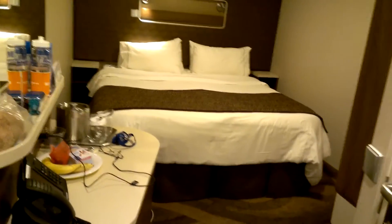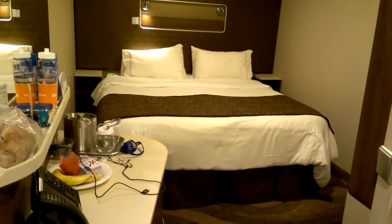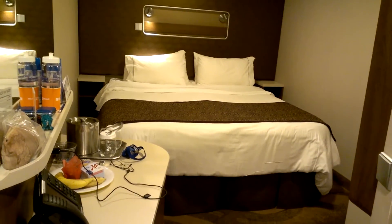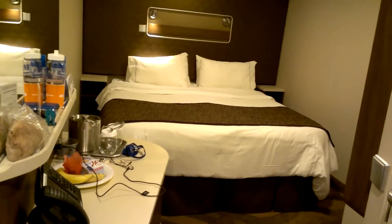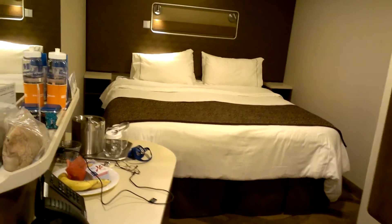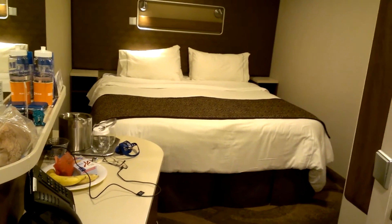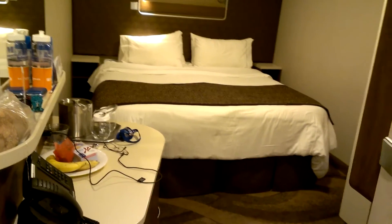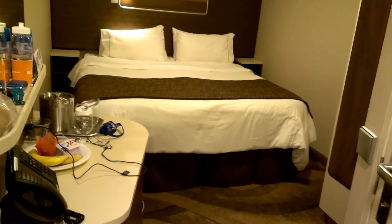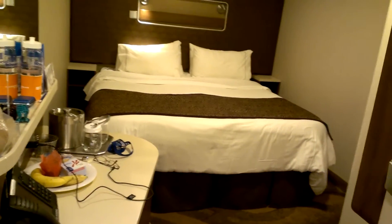Hi everyone, it's me again, back on the Norwegian Escape, this time on August 20th, 2016, right after my June 11th one, where I had a studio cabin with other friends that I went with. This time I have a standard inside cabin on deck 13, which I'm going to show you real quick.